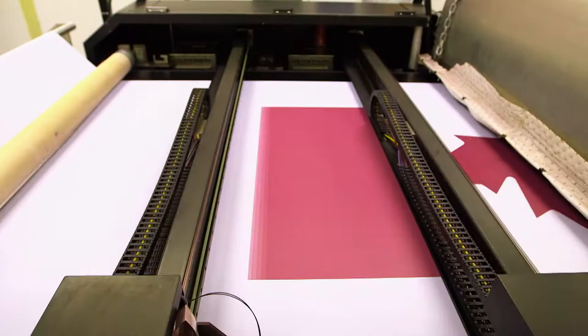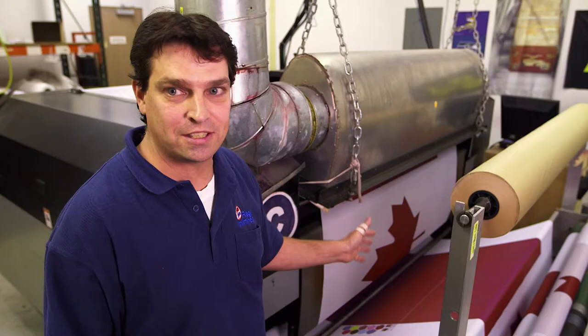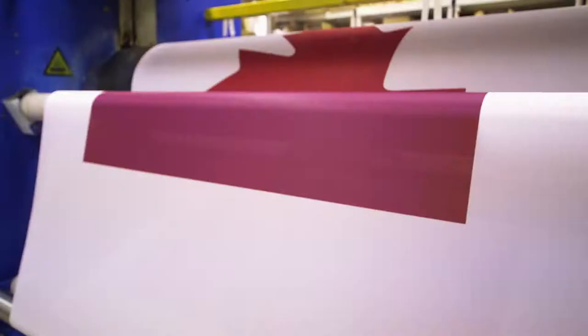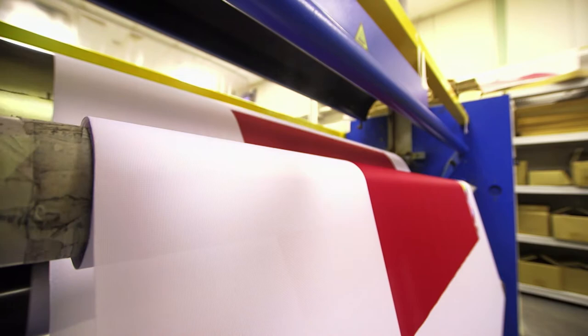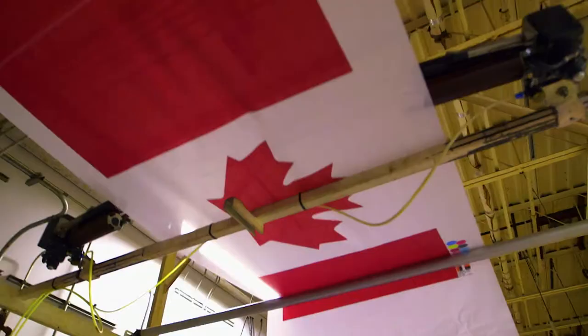It looks a little dark, but once it gets into the final process — setting the color in — it'll make that red pop. To set that color, the printed fabric goes through a giant set of rollers that pull it past heaters set to 205 degrees Celsius, which bonds the ink to the fabric. Next, the printed and bonded fabric heads to the washing department, where David oversees the washing out of extra dye trapped in the webbing, so it won't bleed onto the crisp white background.